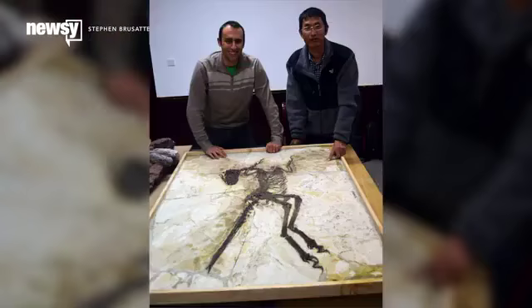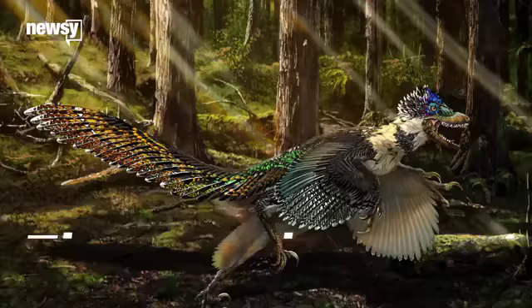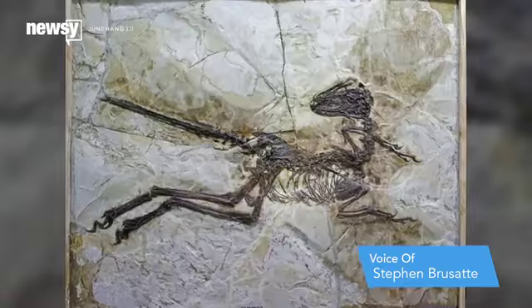But paleontologist Steve Brissotti may have a solution to both of those problems. If they want something a little bit bigger and maybe even a little bit scarier, then he's very happy for the producers to go with Zhenyuanlong. He was on a team that recently found a close relative of the raptor in China, but it's quite a bit bigger — almost the size of a mule. It would have been about two meters long and weighed about 20 kilos.